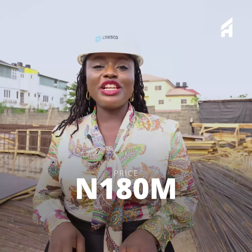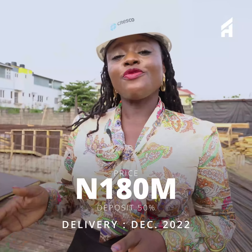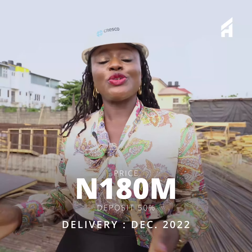So where would you rather invest or live? It's selling for 180 million Naira, but with a 50 percent deposit you can pay now and spread the balance from now till December 2022 when we deliver.